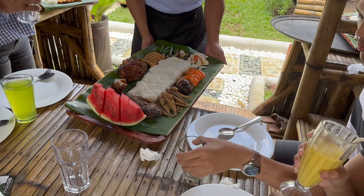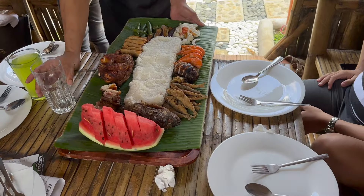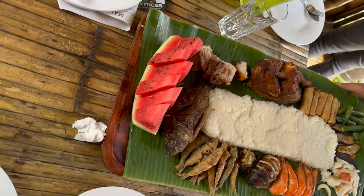As a group, we opted for the set menu, starting with the chef's starters which tantalized our taste buds with the following delectable treats.